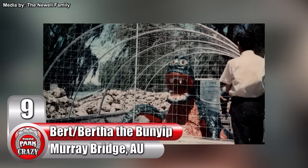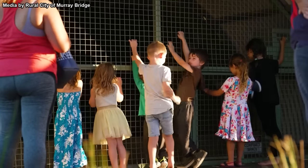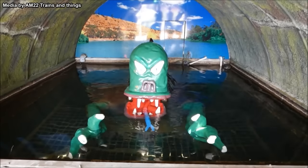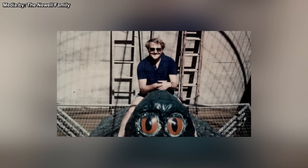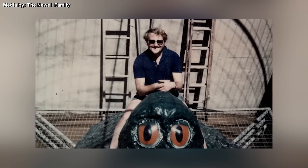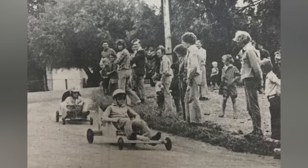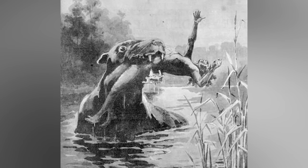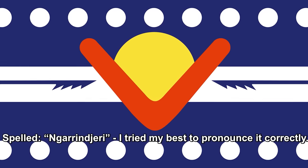Number 9: the Bunyip animatronic from Murray Bridge, Australia. For the first time on this list, we're taking a break from Disney and Universal and heading to the rural town of Murray Bridge in South Australia. This animatronic may not be the most advanced on this list, but it's undeniably a massive cultural and personal achievement in its own right. First built in 1972, it was the creation of a man named Dennis Newell, who wanted to promote the local area's Weerama festival. The animatronic portrayed a creature known as Bert the Bunyip — in Aboriginal mythology, the Bunyip is a man-eating aquatic creature that lives in rivers, lakes, and swamps, and its story was especially important to the Garangiri people of South Australia.